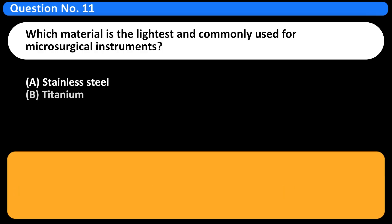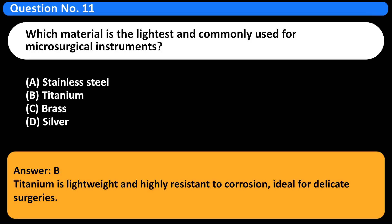Which material is the lightest and commonly used for microsurgical instruments? A. Stainless steel. B. Titanium. C. Brass. D. Silver. Answer: B. Titanium is lightweight and highly resistant to corrosion, ideal for delicate surgeries.